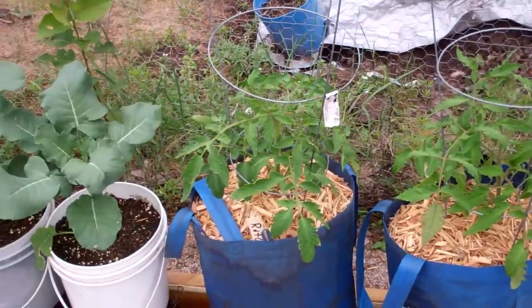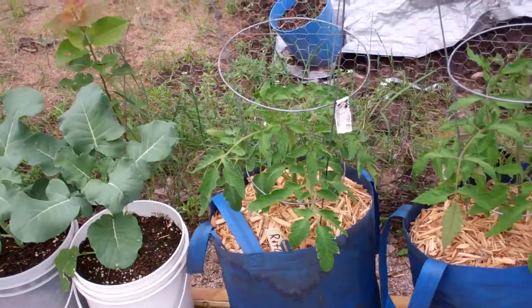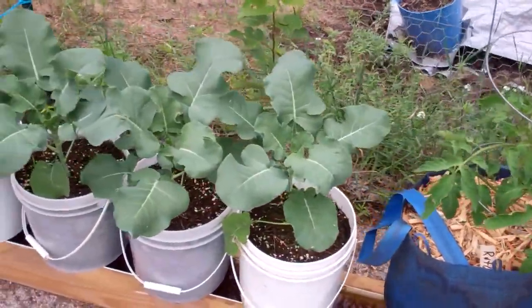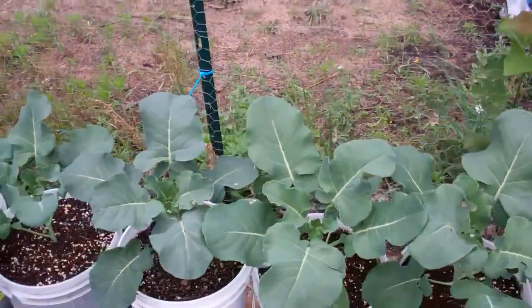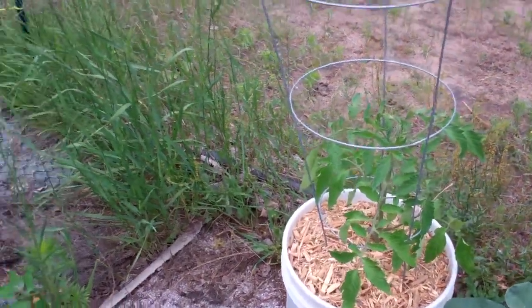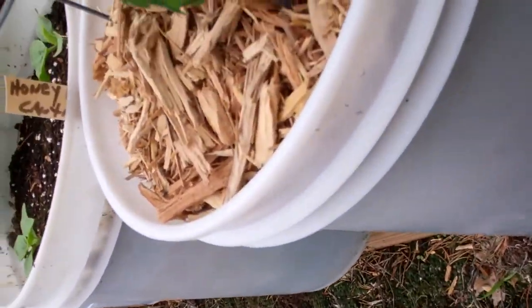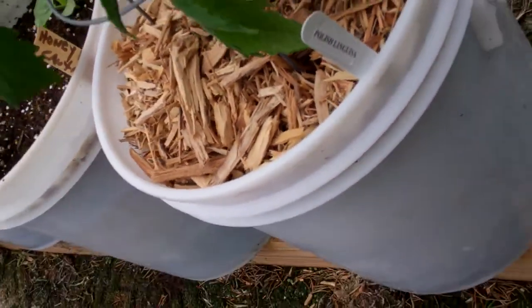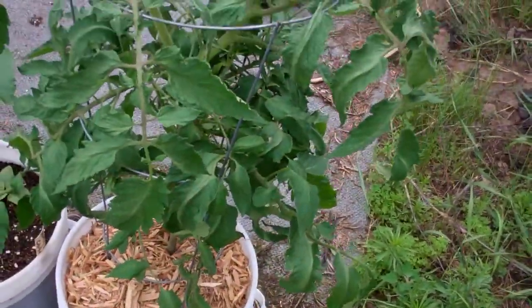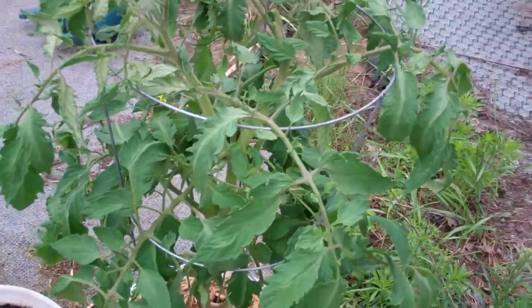These tomatoes — these Romas, these are big Roma. Polish Roma are looking great, and Rutgers in this one. I have got a bunch of broccoli and they're looking great. Here is one of those — I call it a Polish Linguisa — supposed to be four times larger than a Roma tomato, and I'm gonna have fun with salsa on that.